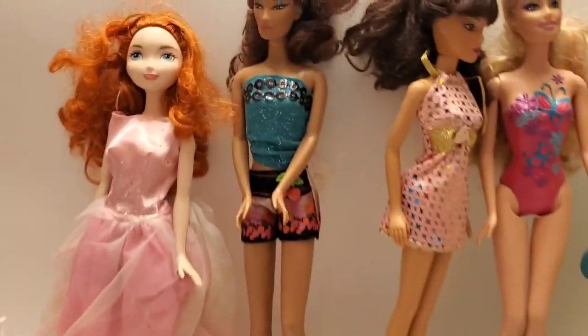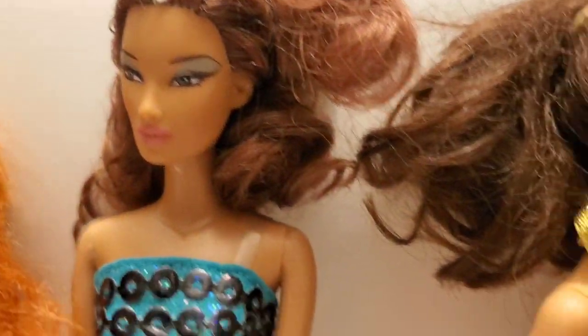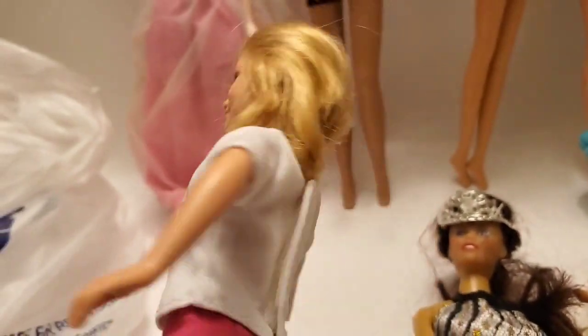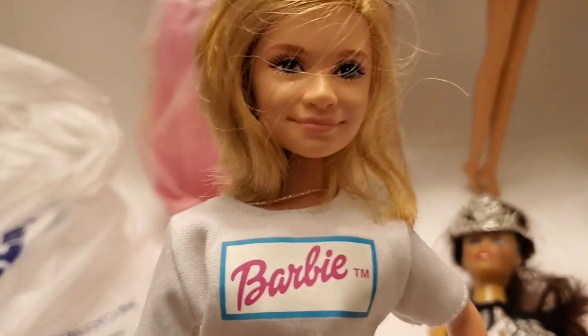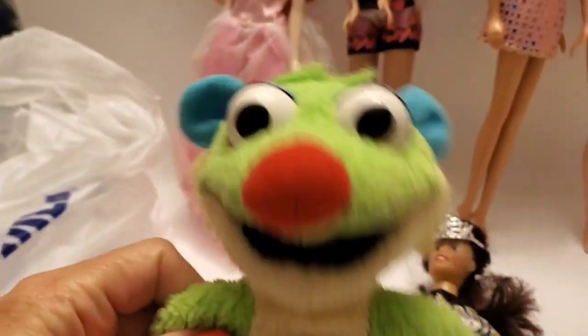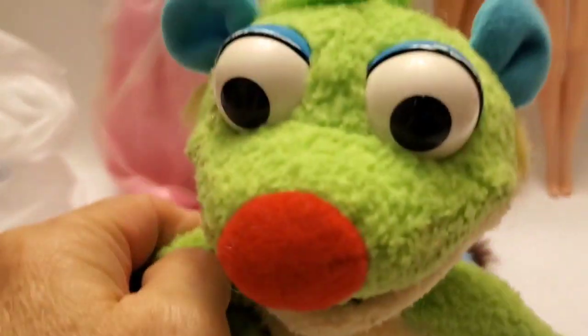And I got this lot of dolls. I don't know the value of these, but this one is one of the Olsen twins — it's very old, vintage from the 80s. I have no idea what these little toys are, but this one plush guy is worth a pretty penny. I could probably get about $35 to $40 for just this one plush.